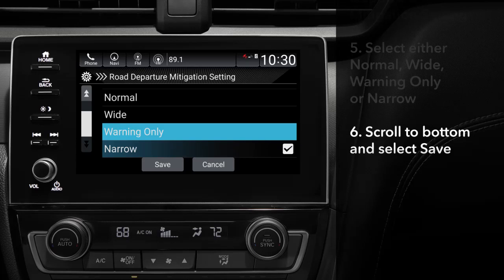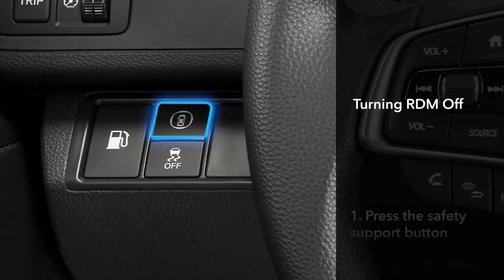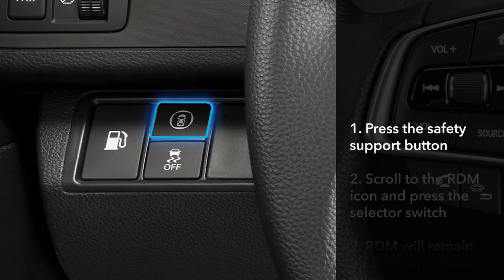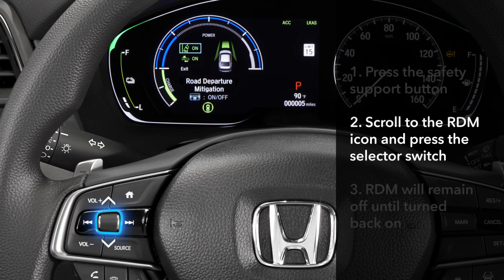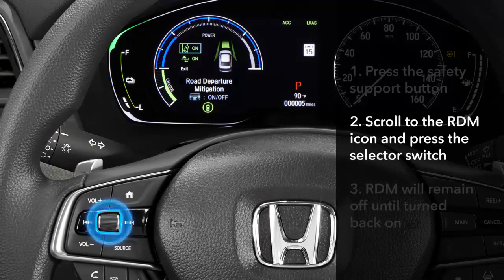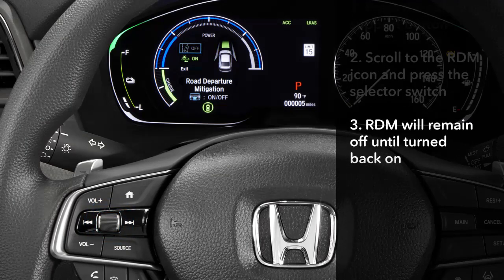After making your choice, scroll to the bottom and touch Save. To turn RDM off, push the Safety Support button to the left of the steering column. Roll the selector switch on the left side of the steering wheel until the RDM icon is highlighted and press in. RDM will then remain off until turned back on using the same process.